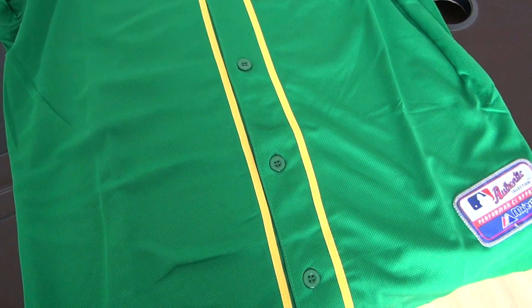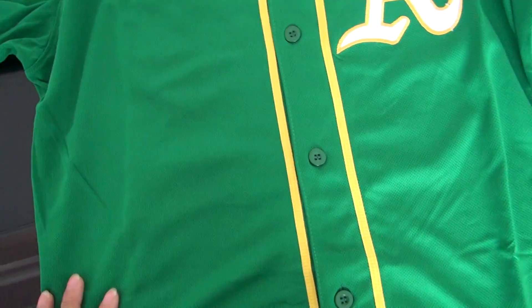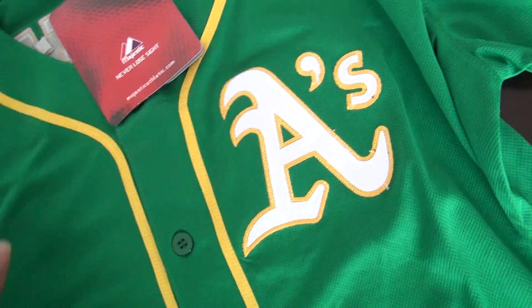Hi guys, welcome to my video. I'm Angelina from the site jessthruple8.com. Let me introduce our jersey for you. Let's see it.